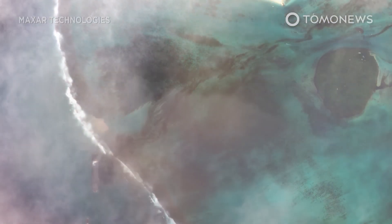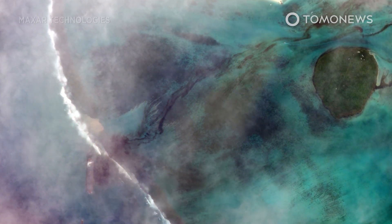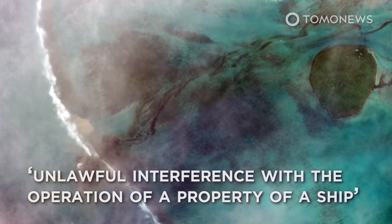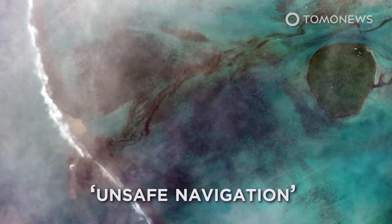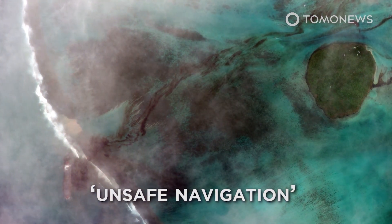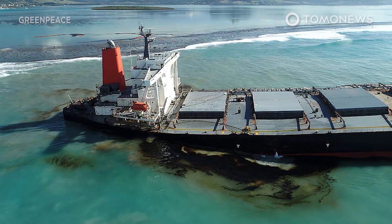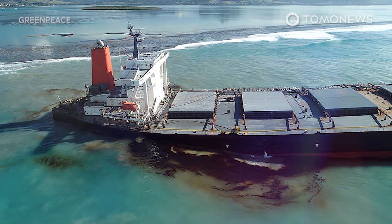Sunil Kumar Nandeshwar, the captain of the Japanese ship, was arrested last month and charged with unlawful interference with the operation of a property of a ship that resulted in unsafe navigation. The 58-year-old Indian national faces 60 years in jail if found guilty. Stay tuned to Tomo News for more on this terrible accident.